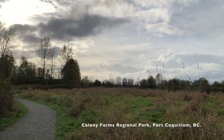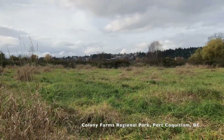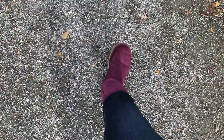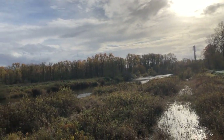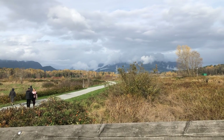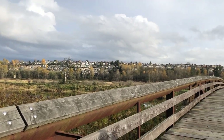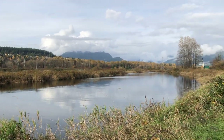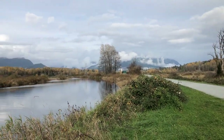Here we are at the park. It's called Coleen Farms Regional Park. There are multiple trails here, and today we're taking the easiest and shortest route along a creek, walking over a bridge with the Coquitlam River right underneath. After walking to the other side of the bridge and sitting on a bench, I look at the view in front of me.